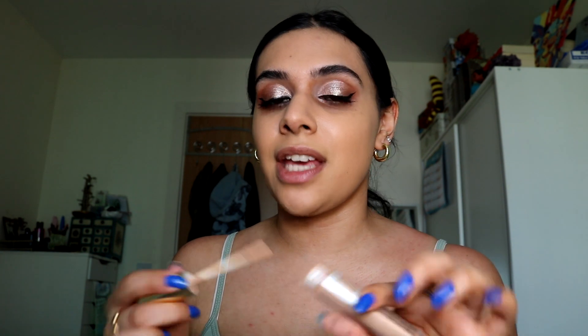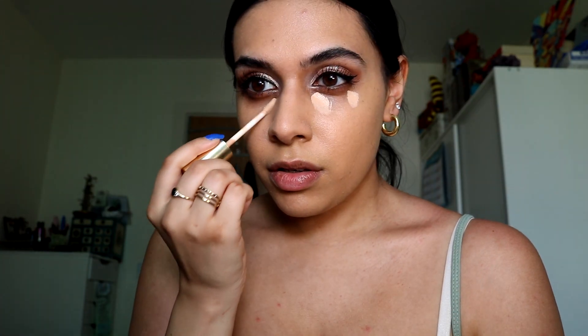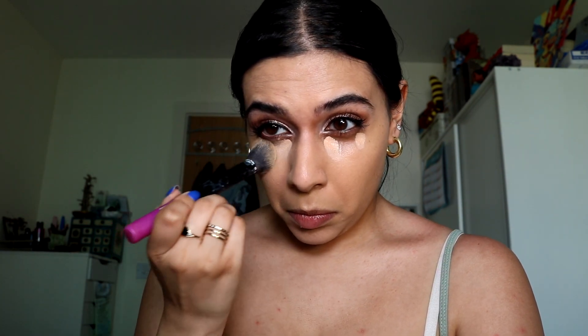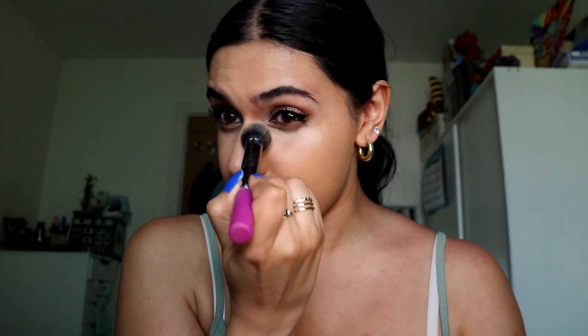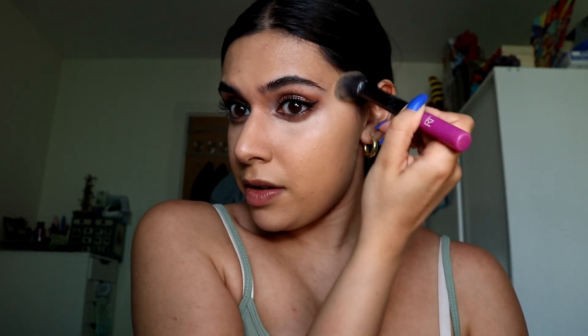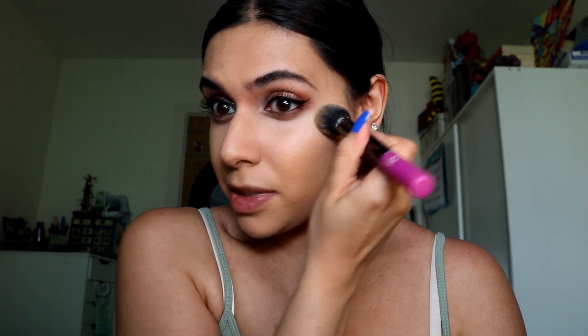For concealer it has to be this — this is the Collection Lasting Perfection Concealer. I have loved this for literal years. Look how flawless that looks — it's full coverage, lightweight, and it lasts forever. For me this is probably the most comparable concealer to Tarte Shape Tape. Actually I don't know if I prefer this — I think I might actually prefer this one because it's a bit more hydrating.